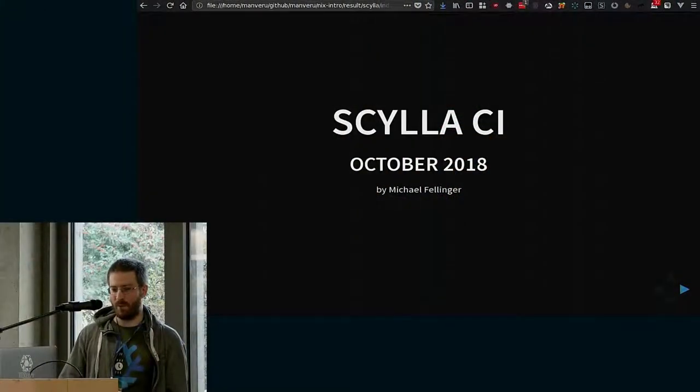I just wanted to quickly present Killa, which is something that I've worked on for the last few weeks, or maybe two months already, which is another Nix-based CI. This time, it should be open source.